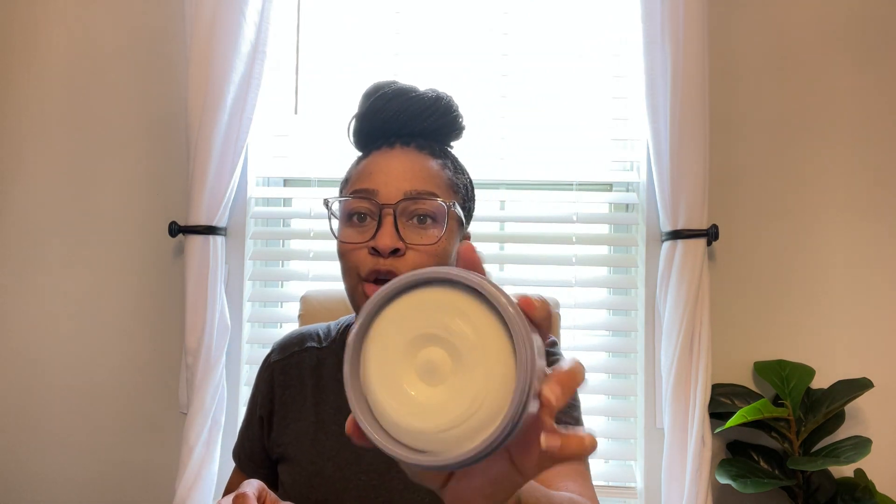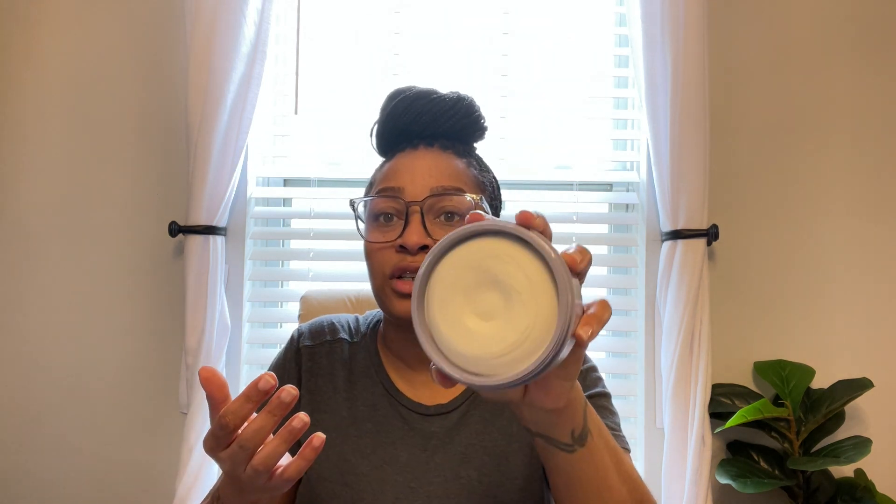Let's open it up and see — this is how it looks. It looks so good and whipped. It smells good, so I'm gonna try it because I do have dry hands. Oh my god, it feels like butter, baby! Like butter!